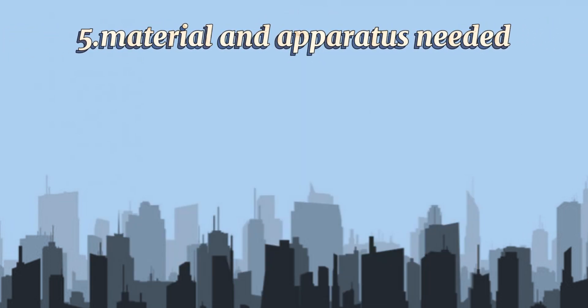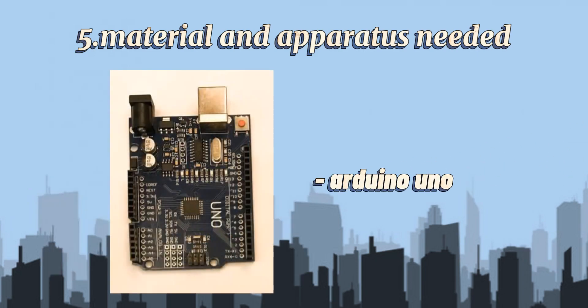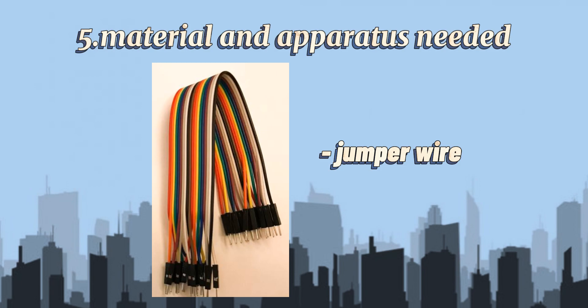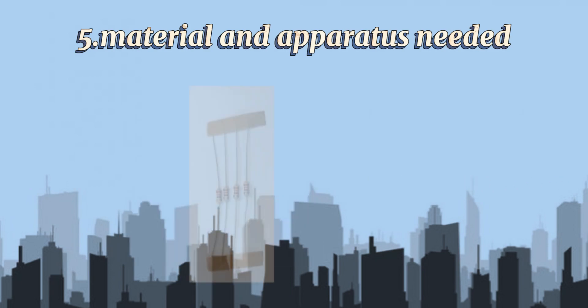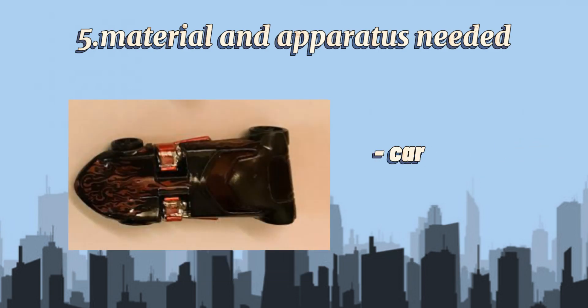Tools and apparatus needed: Red port, Arduino Uno, IR sensor, jumper wire, USB cable, resistor, LED, and a car.